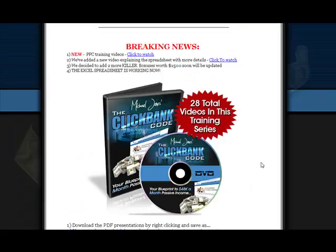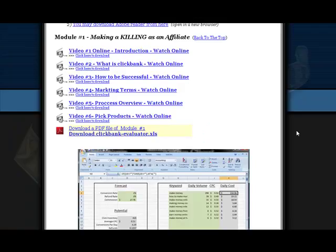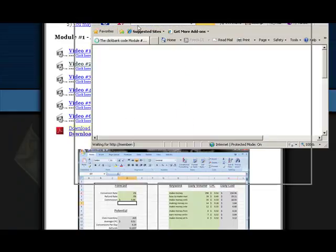The ClickBank Code is designed for you to make money by promoting other people's products. There are 28 total videos in this training series, and you can click this link to watch the PPC training videos. Modules include videos and also PDFs. Here's a look at the What is ClickBank video.